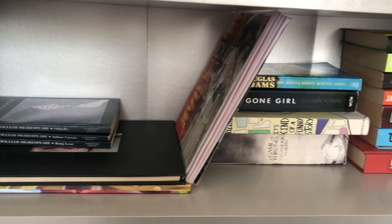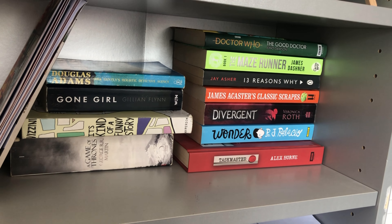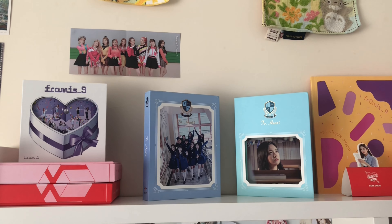So first off we have my little shelving unit. It's just some shelves. It's a different colour to the whole of my room — it's grey instead of white, but we love them nonetheless.